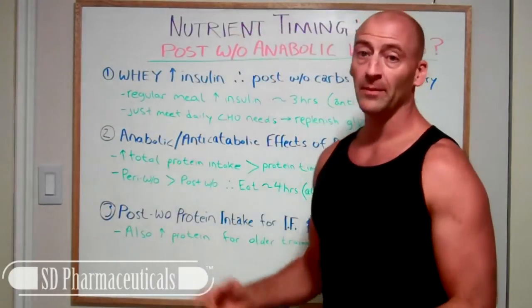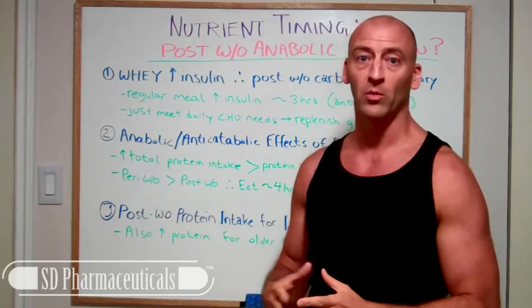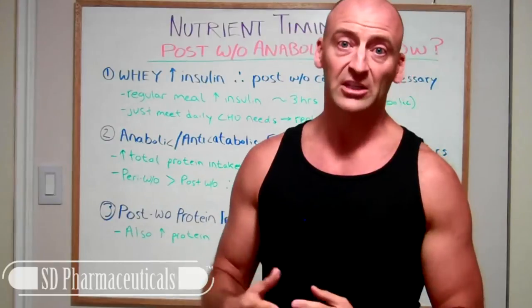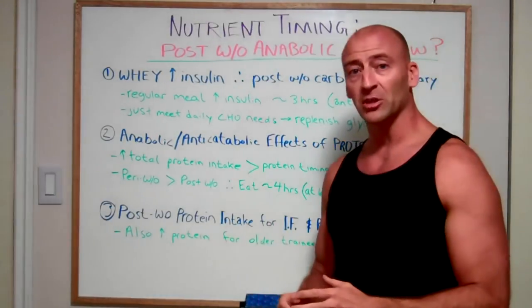Hey YouTube, in this video I want to talk about nutrient timing — is there really a post-workout anabolic window? I was recently at a lecture by Brad Schoenfeld, and he was talking about the meta-analysis and the research he did with Alan Aragon in an article about nutrient timing revisited. I wanted to go through the fundamentals of that lecture because I think it would be really useful to help you become more flexible with your training nutrition.